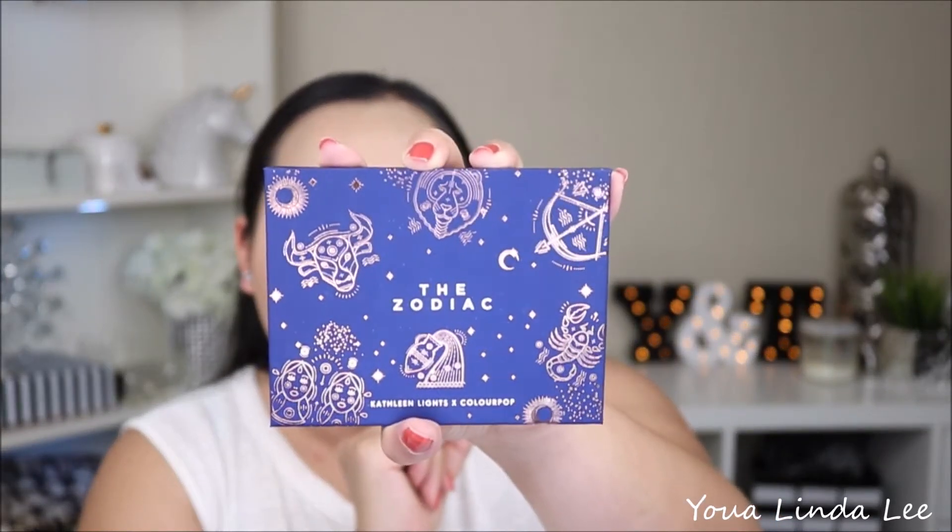It's always weird whenever any palette prints the names on the back because I never know if it's the way you see it or supposed to be like wherever it's placed. But it's really cute. I am a Taurus so I'm very happy to see that the Taurus is in the front. This palette does retail for $18 and you can find it on the ColourPop website.